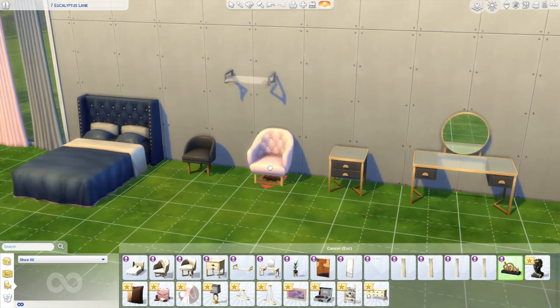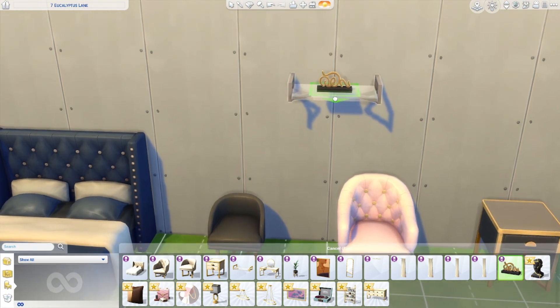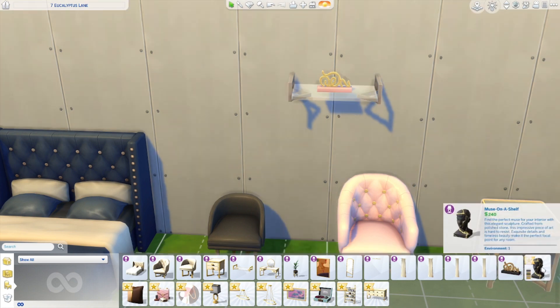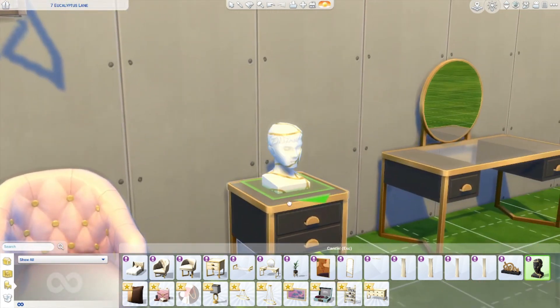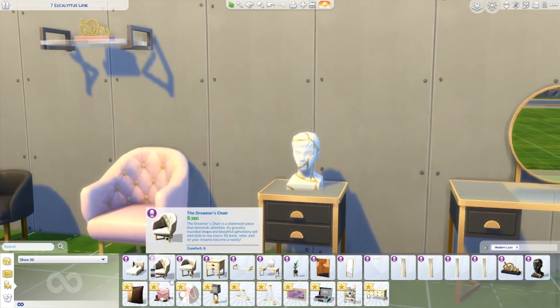We've got this little plaque item - it's really cute, definitely something I'll use for decoration. And then we've got the Muse on a Shelf - it's just a decorative head, but it's got lots of different art styles on it, which is cool. You can even have plain ones - so that's really cool.